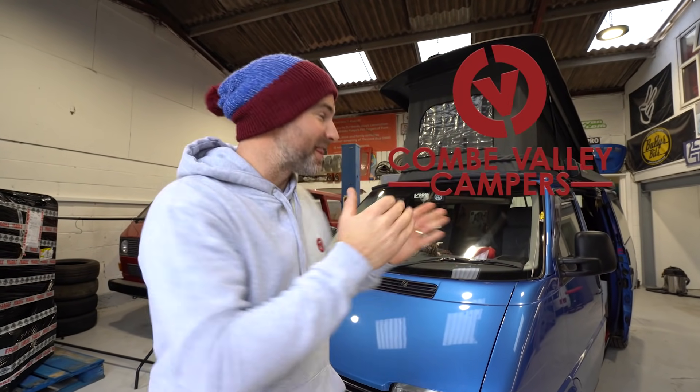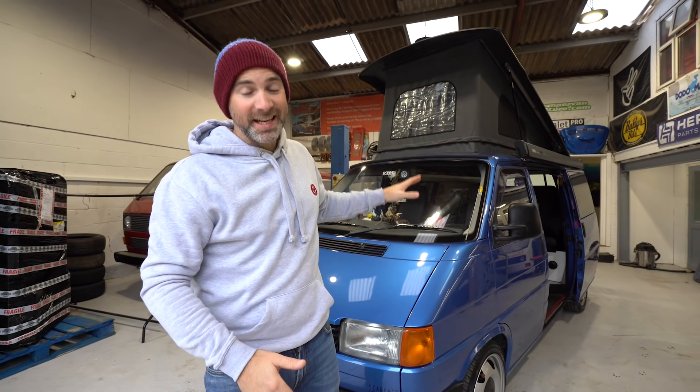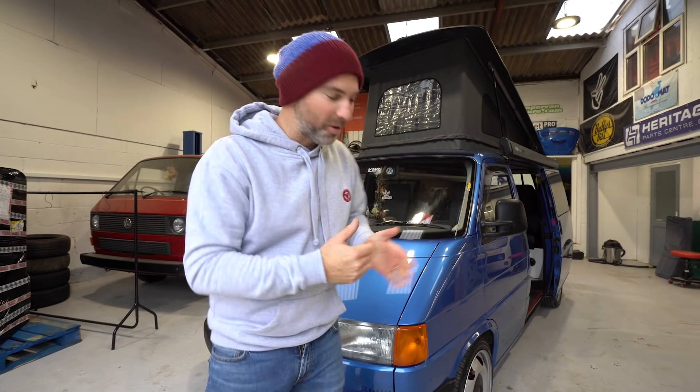We love a self-built campervan here at Coombe Valley Campers and this van in particular is no exception to the rule. I'm Lee, this is Coombe Valley Campers and today we're going to do our magazine show all about the van.